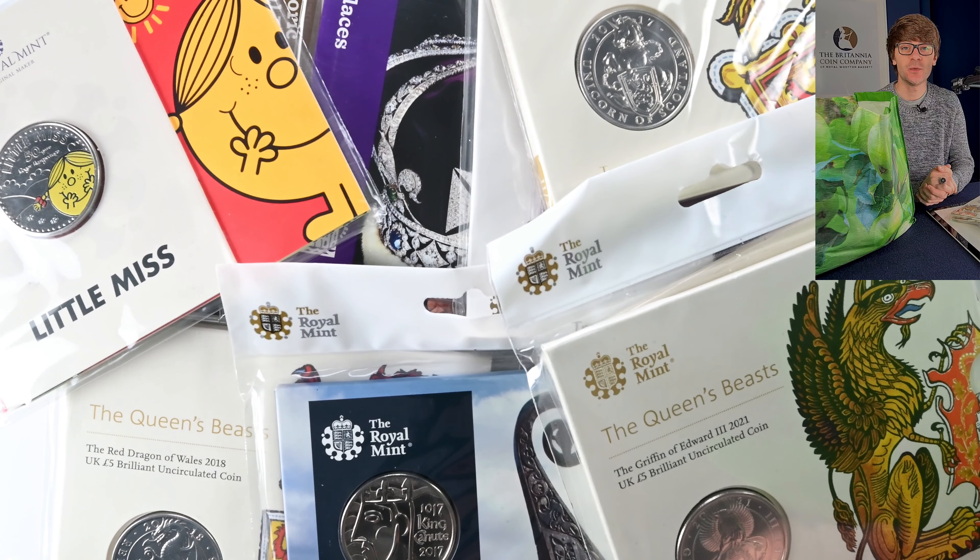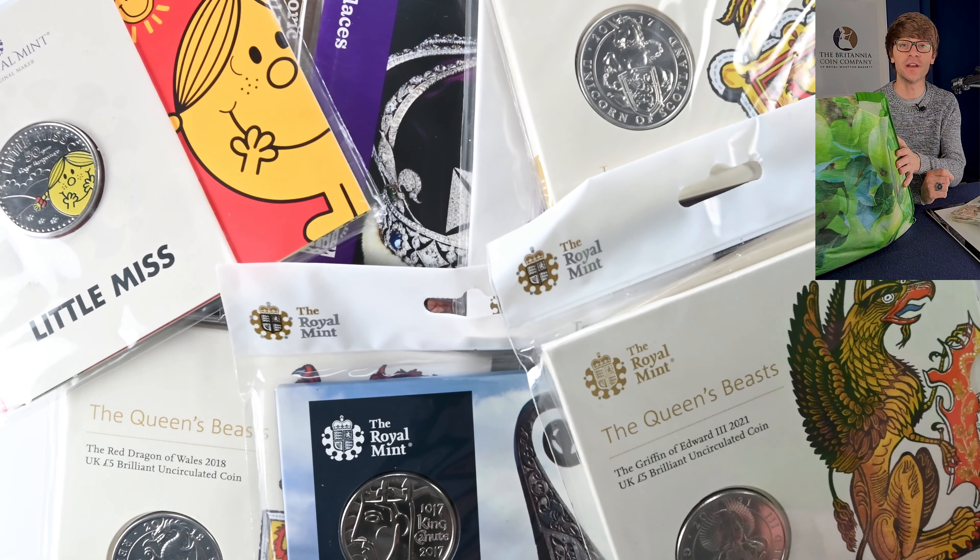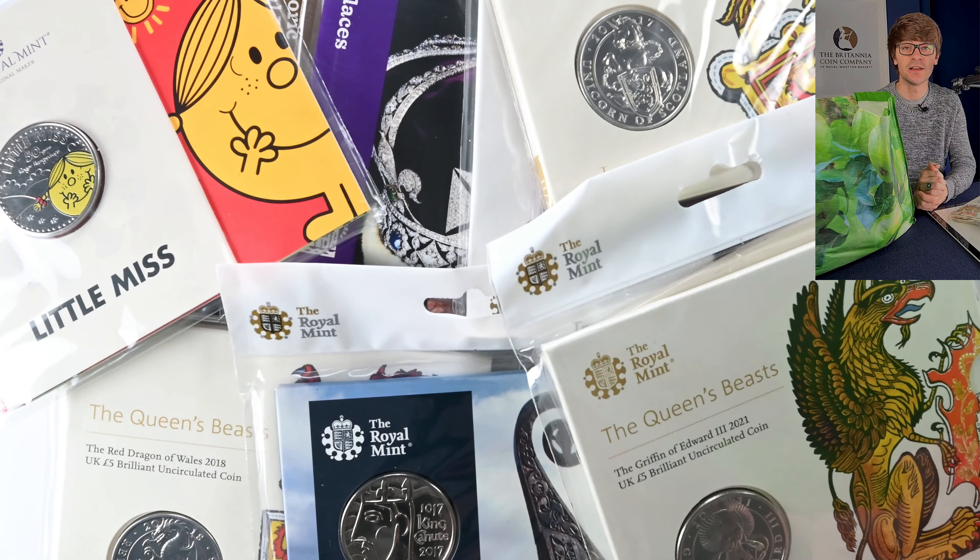Welcome back to the Britannia Coin Company. We're a coin dealer based in Royal Wootton Bassett in the UK. It's been a while since we hunted through a collection of coins that have come in, and today I thought we'd take the opportunity with a whole assortment of Royal Mint Brilliant Uncirculated Packs to have a hunt through them and see what's there. There's a bunch on my desk and a whole load in this big bag as well. Now these coins will filter into our website and eBay shop over time, but if you see something you like that you can't see listed on either feel free to get in contact directly with us. So let's get into this collection.